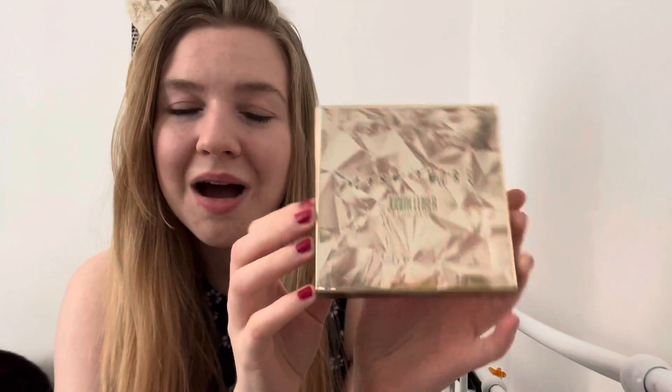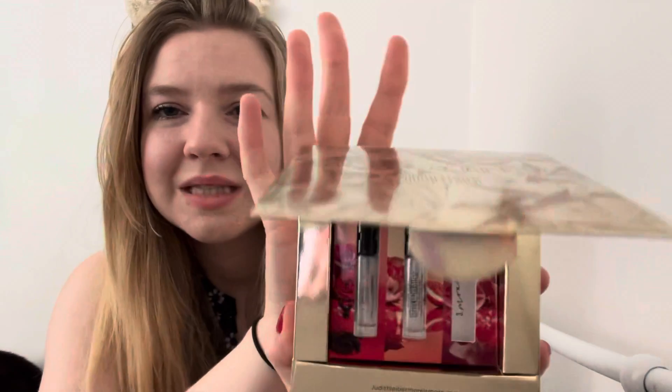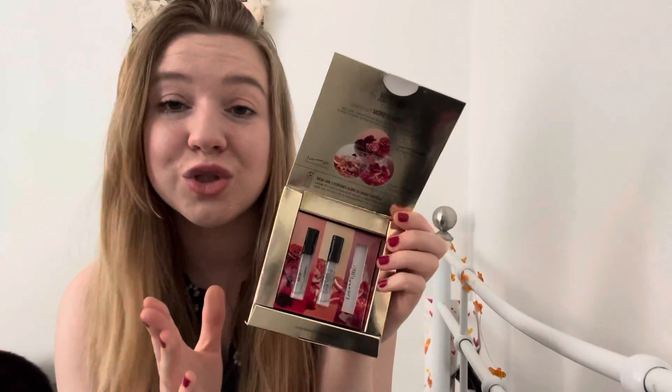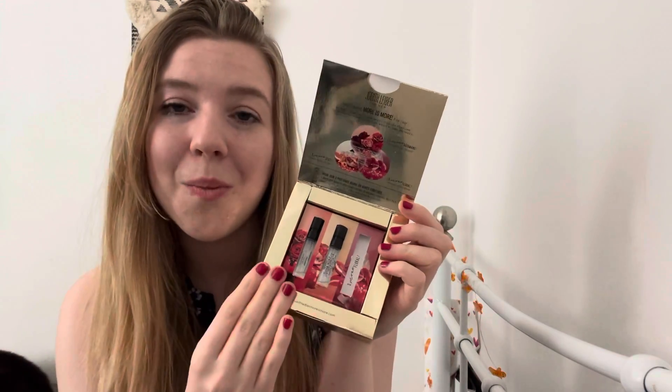Next is the More is More Judith Leiber for Her perfume trio — I believe I got this in a Glossy Box. I accidentally threw one away, but I managed to remember to keep two of them, which is really good going for me. These were so beautiful — one is floral, one is zesty, one is gourmet. You could wear them on their own or mix and match. Even after about an hour, I could still smell it on myself, which is very rare.